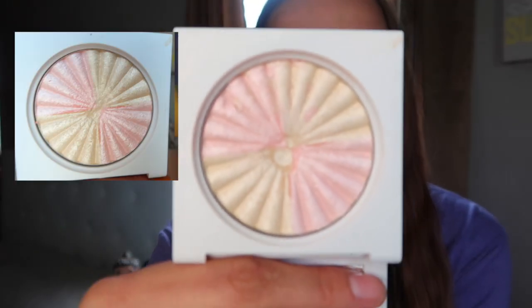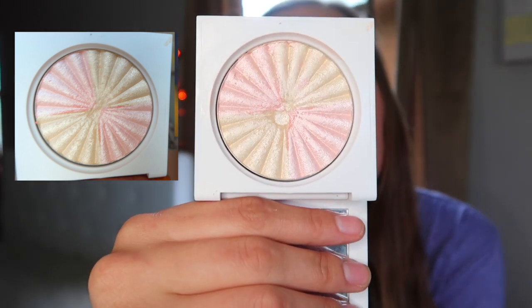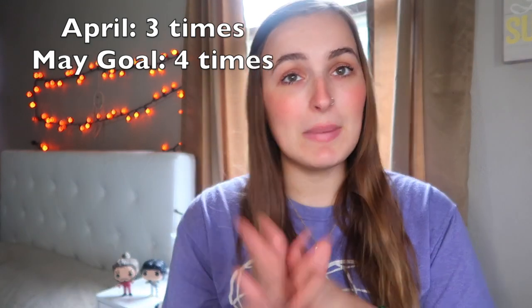The highlighter I've been using is the OFRA one. I've only used this about three times and it's not making any progress. I haven't really been wearing highlighter, and when I do it's literally not a lot. My goal for that highlighter is to wear it four times in May.